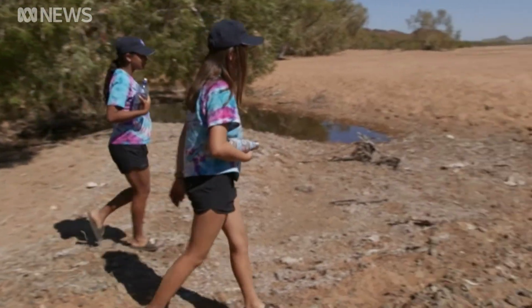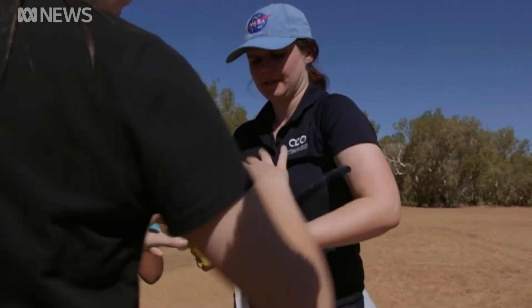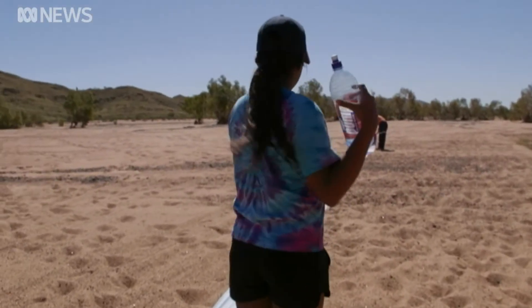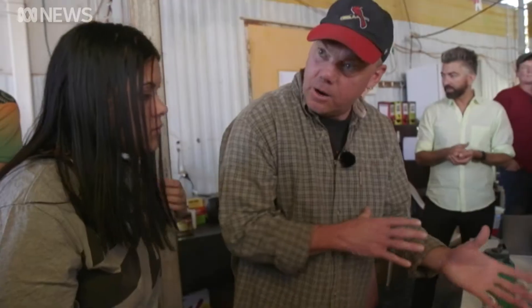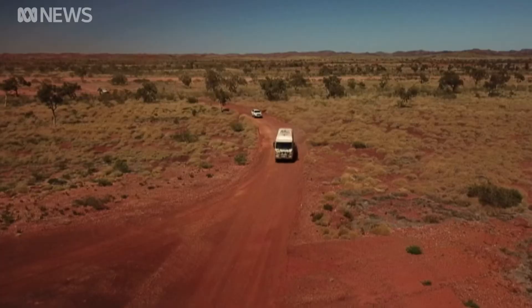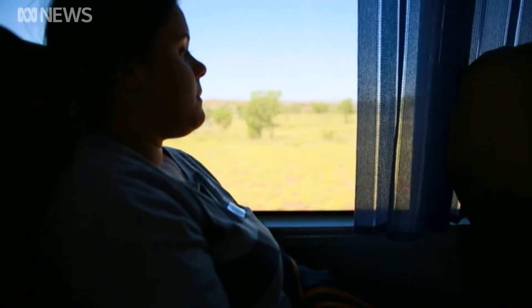Those who call the Pilbara home know this country is special. But today there's a chance for a group of Indigenous teenagers to learn just how significant their backyard is, and the way it's helping the world's top space scientists understand how we get a rover to Mars — all the pieces we have to stack together. They're off to do their own field work at the very same site.